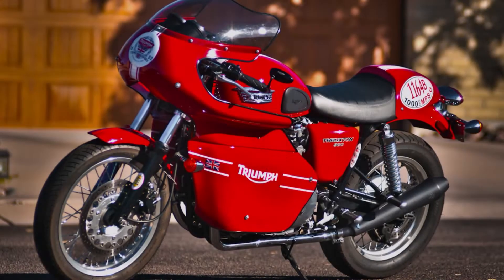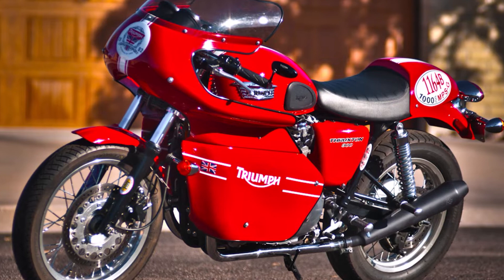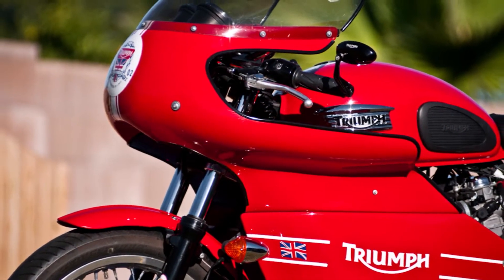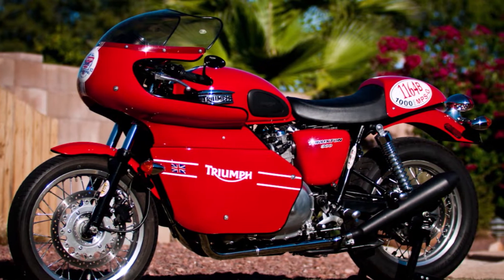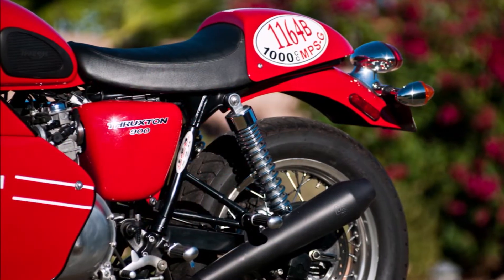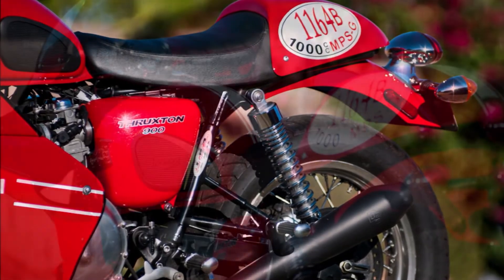The story on this 2009 Thruxton starts back in Tucson, Arizona, where I lived at the time. I was going in with my wife to the motorcycle shop on Saturday for something or other. And as we were walking out, this red 2009 Thruxton was sitting on the floor. As we were walking past it,